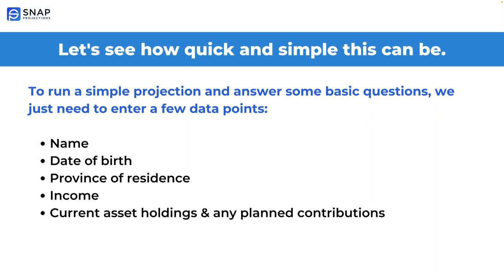You're about to see how simple, transparent, and flexible creating financial plans can be. To run a simple projection and answer some basic questions, we just need to enter a few data points: name, date of birth, province of residence, income, current asset holdings, and any planned contributions. That's it. With Snap, we can be quick and simple or we can conduct comprehensive financial planning. I'll get Steve to take over now and log into Snap.